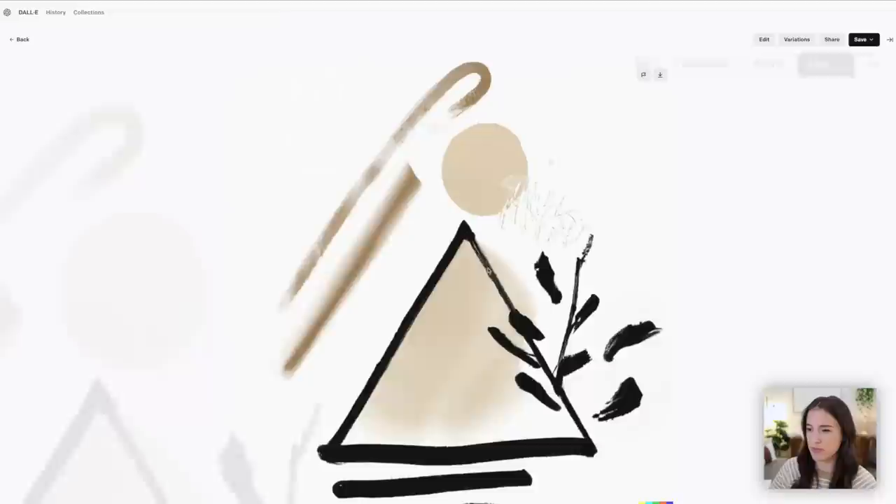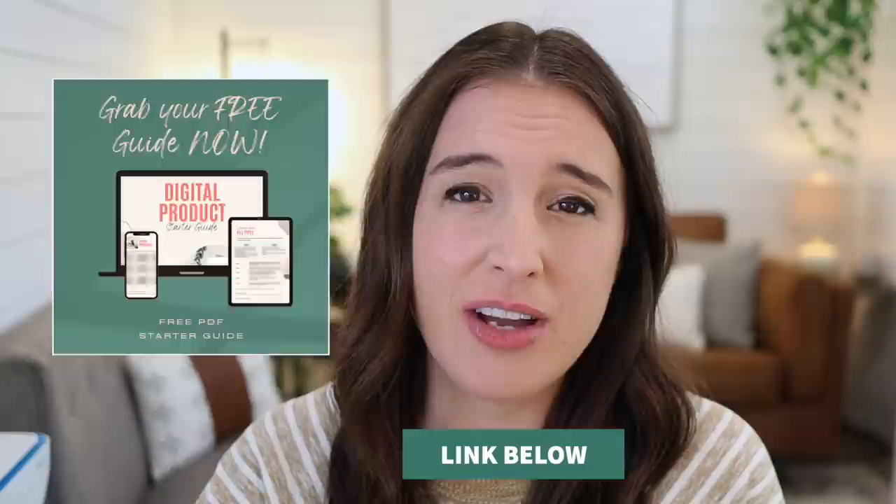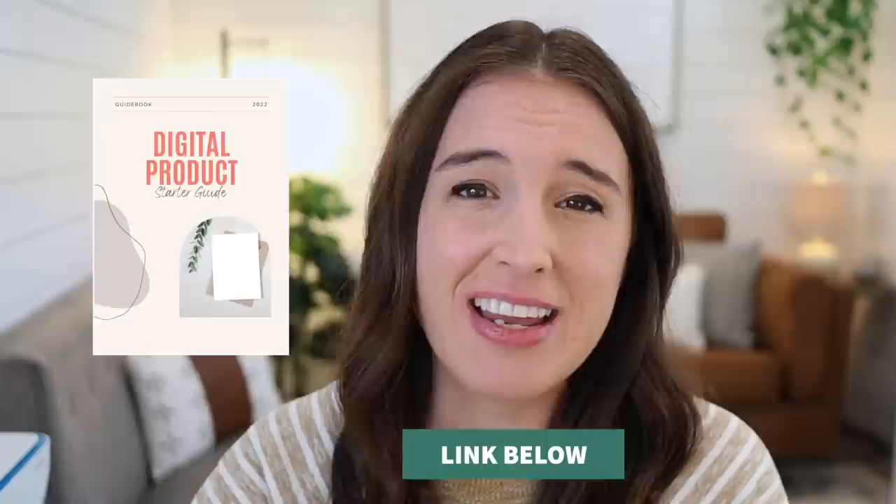Once I've decided on my final image, I click the little arrow to download it. It downloads as a PNG file, and I may want to convert it to a PDF or JPEG for selling on Etsy — I can use a third-party converter or a tool like Canva. If you're a complete beginner to the digital product world and wondering about file types, I have a free digital product starter guide linked in the description that lays out all the basics — file types, resolution, and everything else you need to know to start your digital products journey.